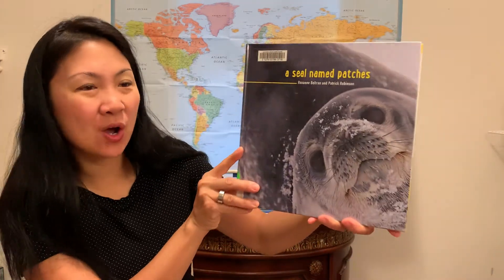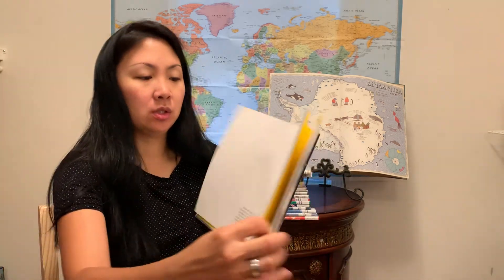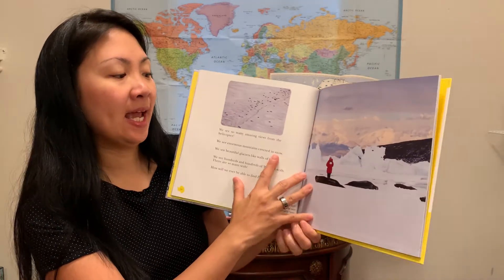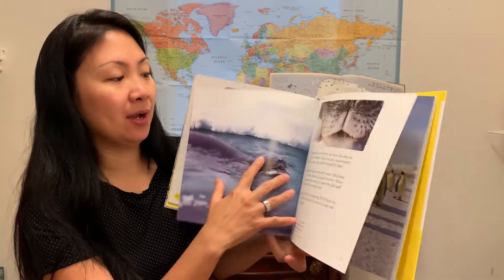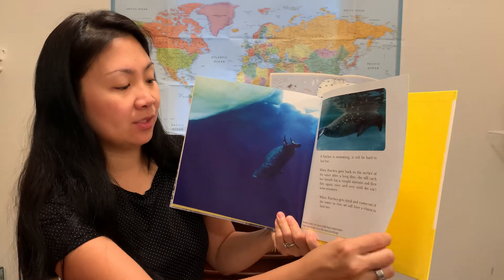The next one is a science book for elementary aged kids, and this is called A Seal Named Patches. It's about the Weddell seal and how the scientists track the seals, so it's got actual photographs. Not too much text, and they're looking for one specific seal. It's really neat how they do that, and you learn all about the Weddell seal as you go through the book.